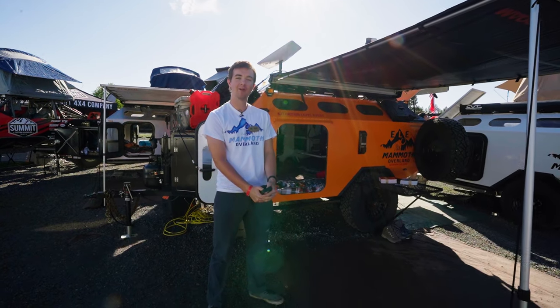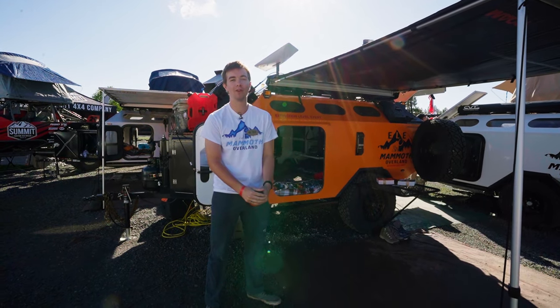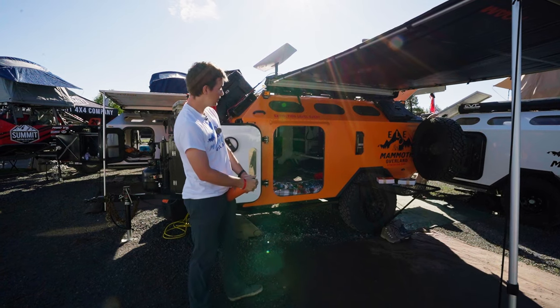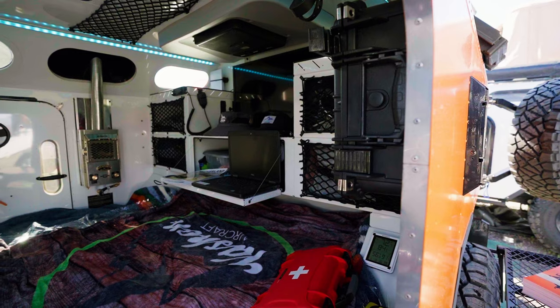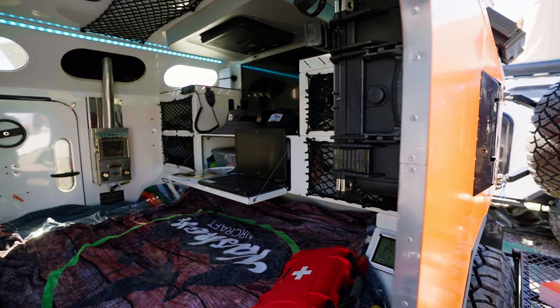Hello, my name is Felix Bolingaro, and I'm on the engineering team for Mammoth Overland. This week we are debuting our newest trailer, the Extinction Level Event Mammoth Overland Trailer, or ELE for short.